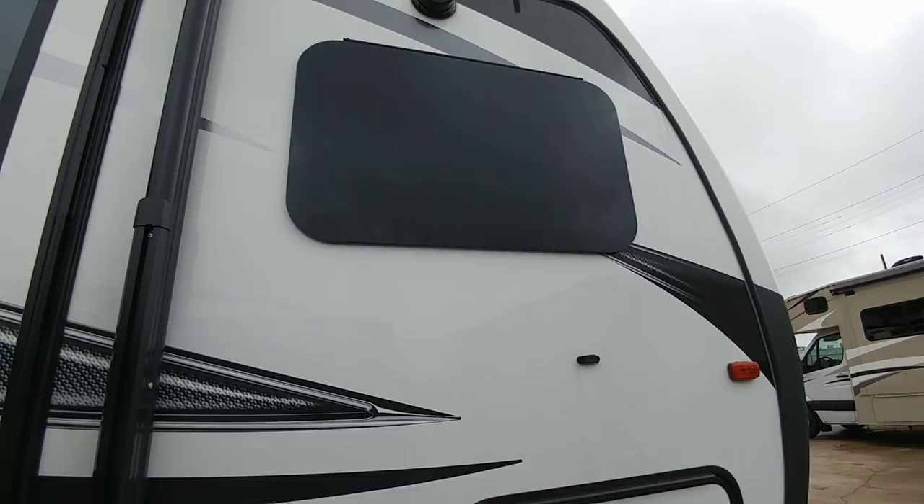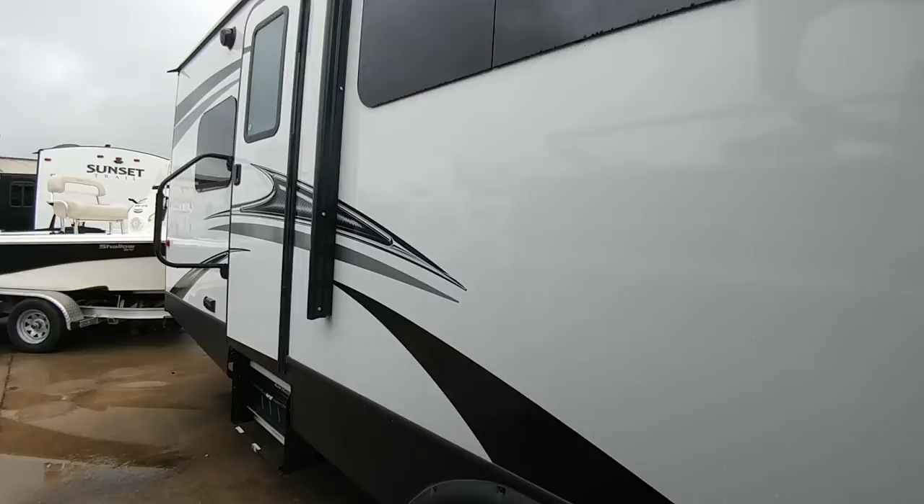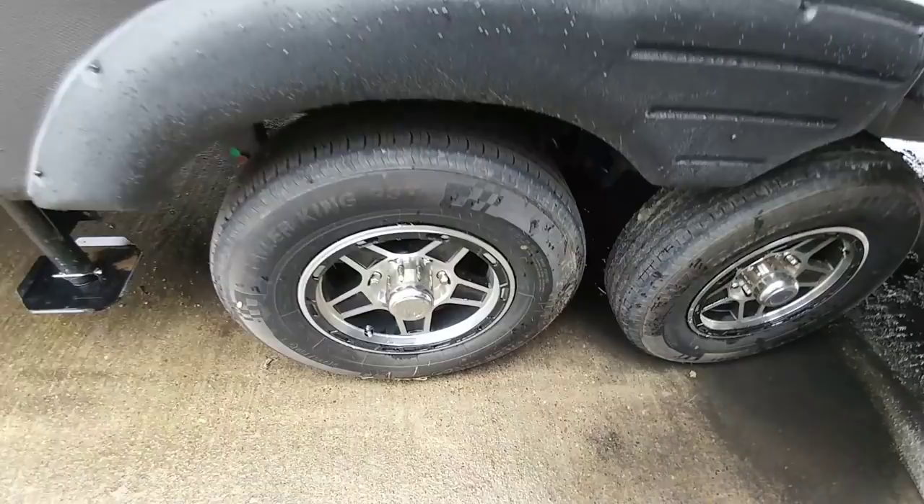One thing that's really nice about this unit is you do have frameless windows. They look great and really dress up the outside of this unit, though they won't give you quite as much airflow as standard windows. It comes with Trailer King tires — not the nicest tires. I would probably want to upgrade those to an all-steel tire as soon as I could.